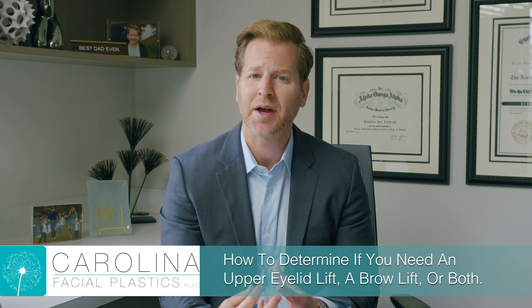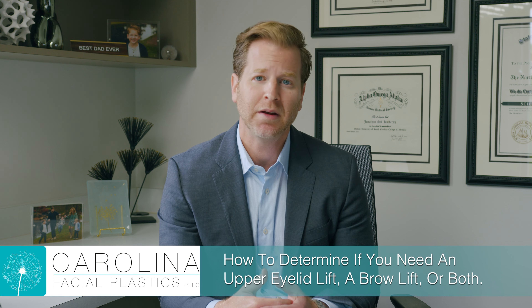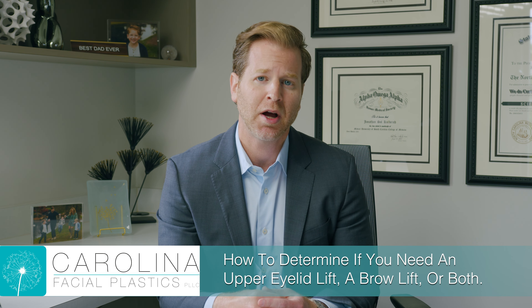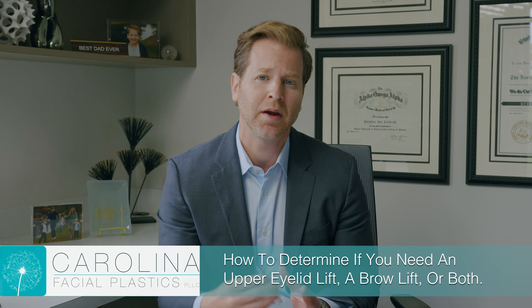During a consultation, I'll explain to you which combination I think you're going to need. I hope during this video blog you understand better about the steps we take to make the eye appear more open and awake.